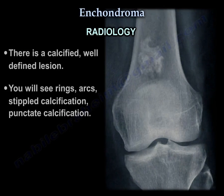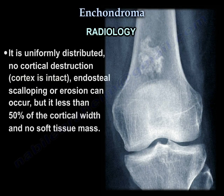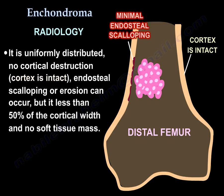Radiology: a calcified, well-defined lesion. You will see rings, arcs, stable calcification, and punctate calcification. It is uniformly distributed with no cortical destruction — the cortex is intact. Endosteal scalloping or erosion can occur, but it is less than 50% of the cortical width, and there is no soft tissue mass.